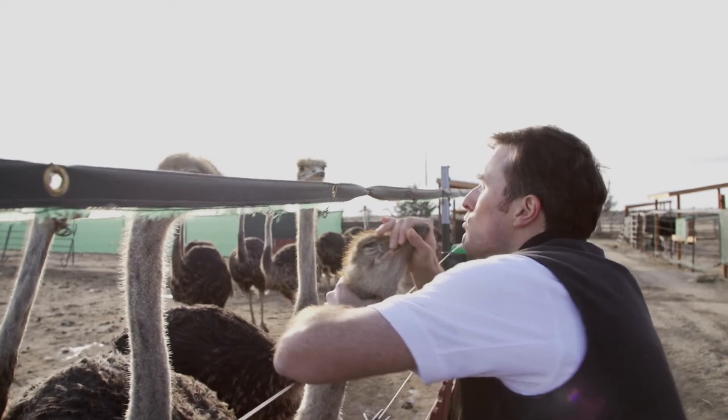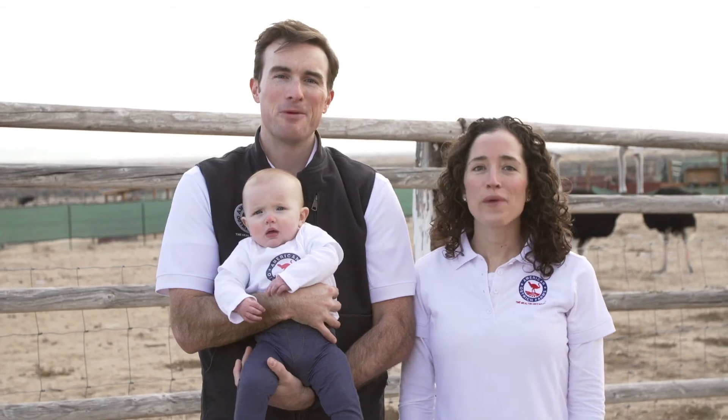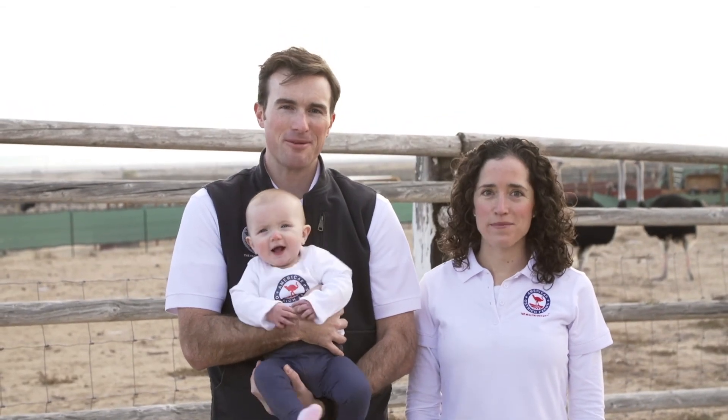But we need your help. We have just completed our first year of operation, and with your support, we hope to quadruple production in 2016. Please join us as a backer, and we can introduce ostrich — the healthy, sustainable red meat — to as many American tables as we can, including yours. We are American Ostrich Farms.